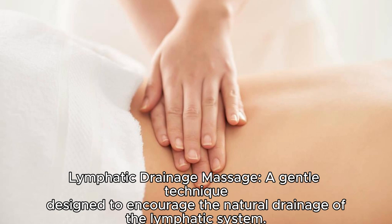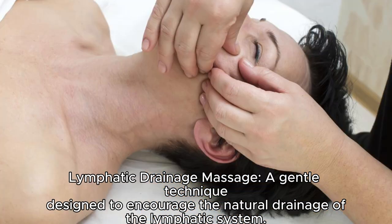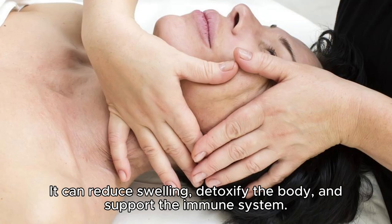Lymphatic drainage massage. A gentle technique designed to encourage the natural drainage of the lymphatic system. It can reduce swelling, detoxify the body, and support the immune system.